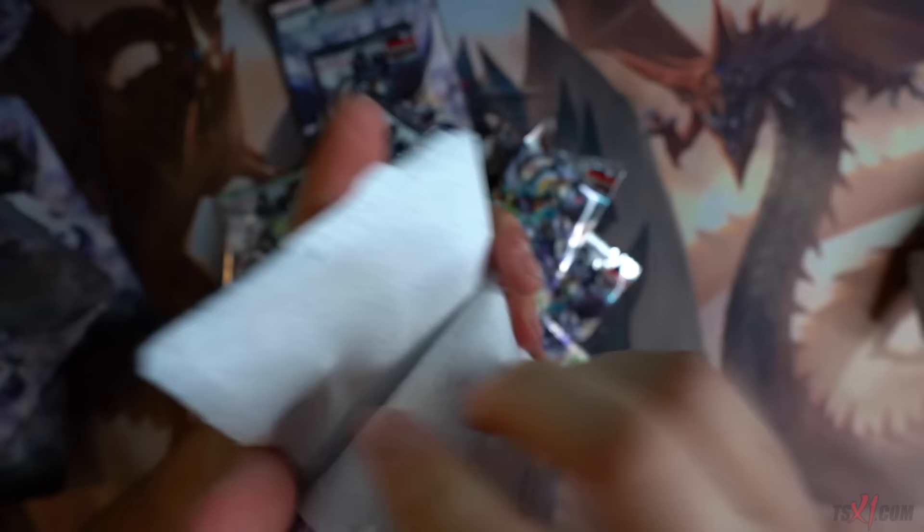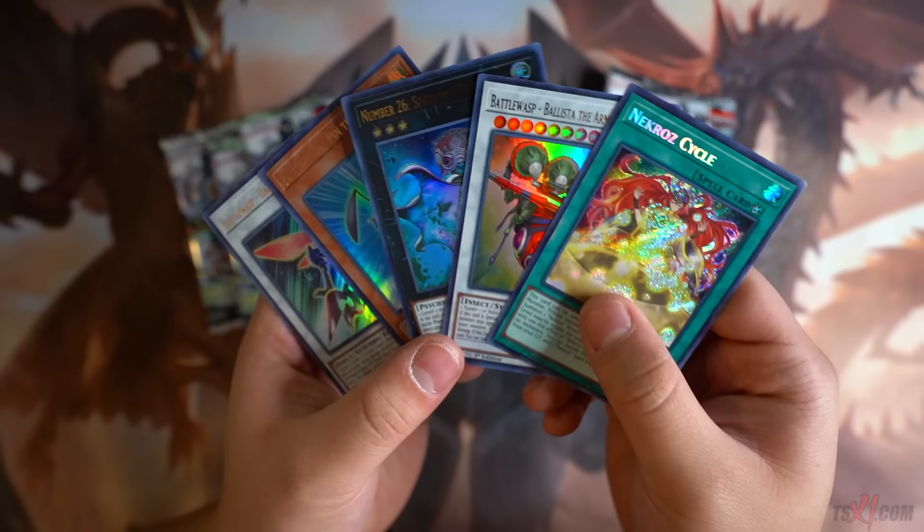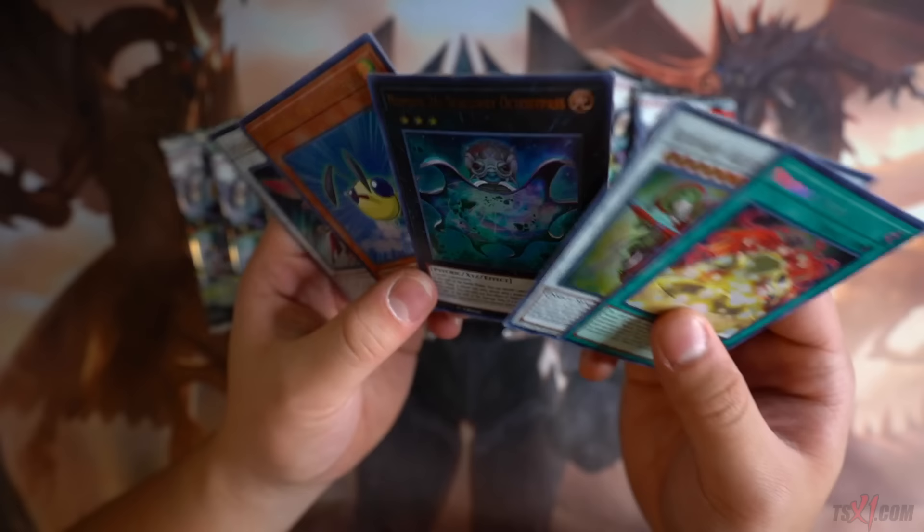Let's start with the Battles of Legends Heroes Revenge first — let's fast forward this real quick. All right, so in front of us we got 15 packs of Battles of Legends Heroes Revenge. Without further ado, let's begin. Hopefully we can get the BLS link — I just want to get the BLS link.